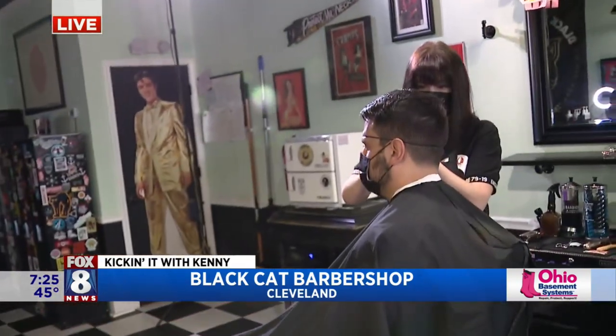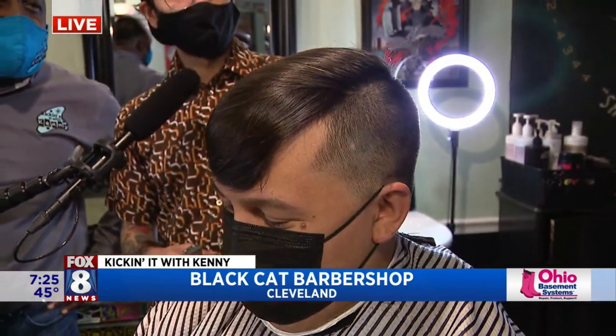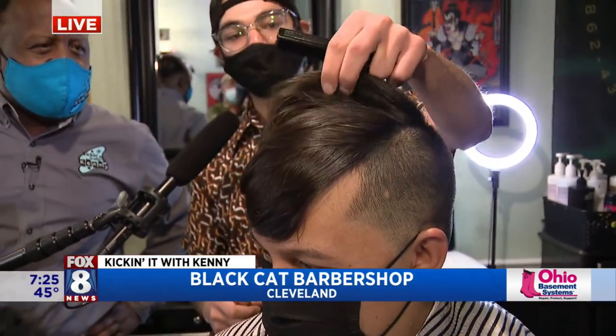Good morning, sir. How are you? Doing good. What do we have here? So here we have just a nice tapered men's haircut. You can see it gets a little darker towards the top, fades out a little bit on the sideburns and on the neck. And then we got a little bit of a disconnection going on on top to keep a lot of that weight. We got that on both sides.